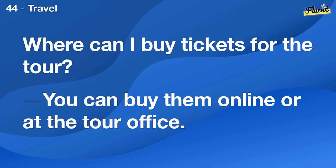Where can I buy tickets for the tour? You can buy them online or at the tour office.